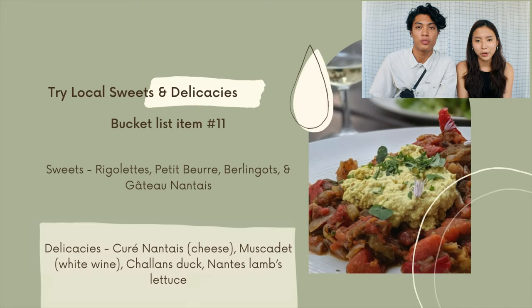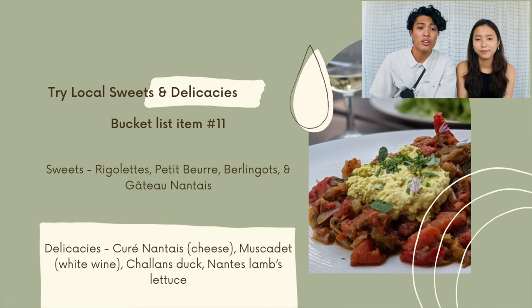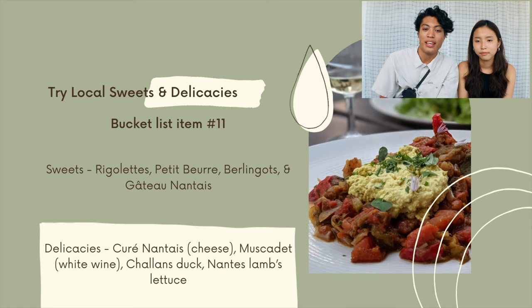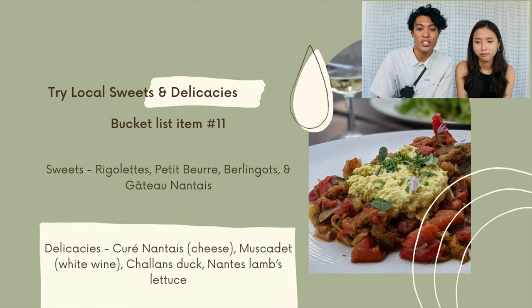Bucket list item number twelve is to try local sweets and delicacies. Some local sweets include rigolette, petit beurre, bolignon, and gâteau Nantes. Some delicacies of Nantes include cuirre Nantes, which is a cheese; Muscadet, which is a white wine; chalons de duc, which is a type of duck meal; and Nantes lamb lettuce, which is a special green from the region.